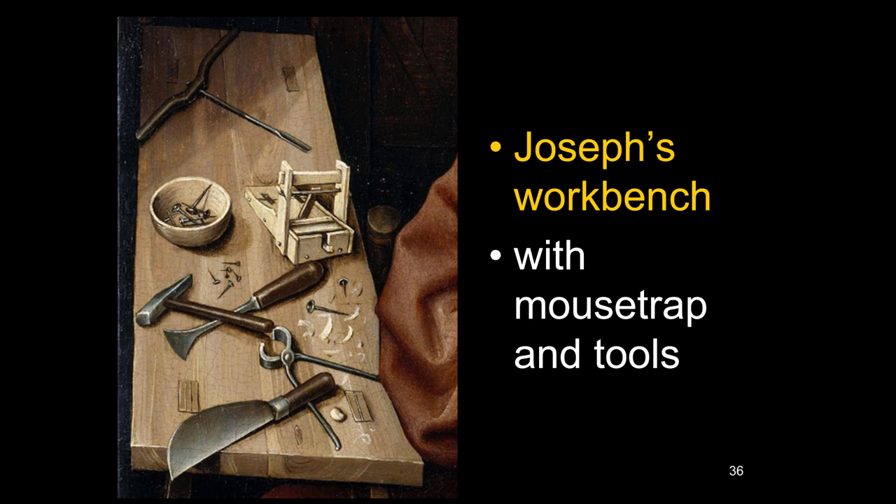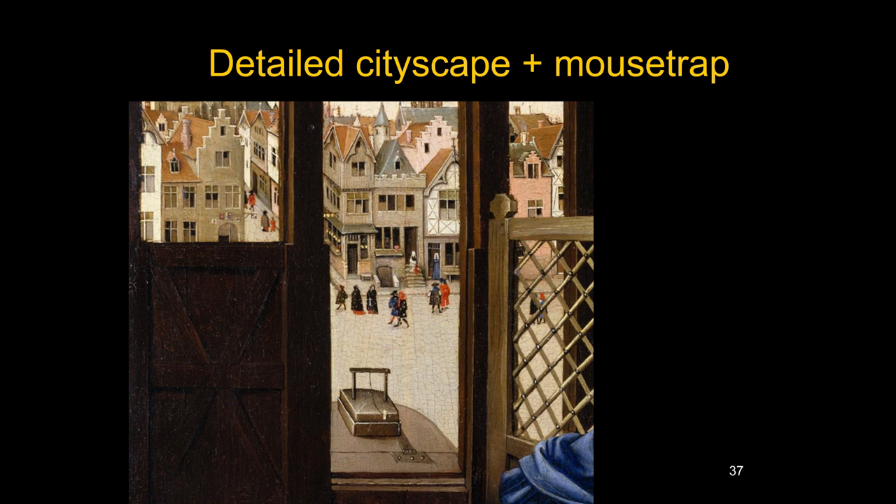These artists are portraying naturalistic objects with verisimilitude — things that look real, that you might find in a carpenter's workshop. Looking at Joseph's workbench in detail, you see various tools, some nails in a little clay bowl and others scattered on the table, wood shavings from his work, and an awl. We look through the window at a very detailed cityscape full of Netherlandish naturalistic details, with the mousetrap on the shelf outside.